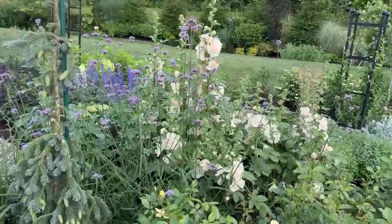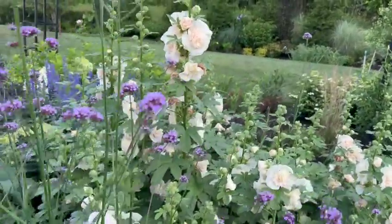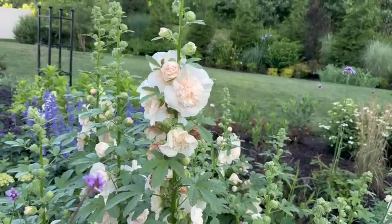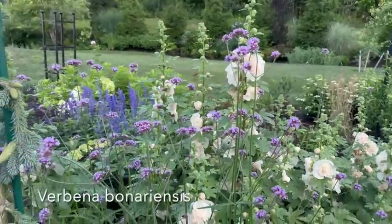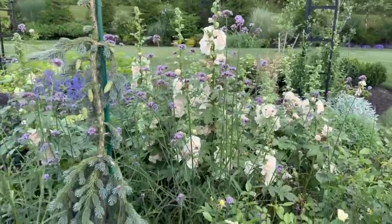The first thing you're going to notice are these beautiful hollyhocks. These are Double Majorette Champagne. We started them from seed from Baker Creek Seeds. And right next to them, of course, is the Verbena bonariensis, which is a huge highlight of our garden. It's airy, it's tall, it's beautiful, and the pollinators love it.